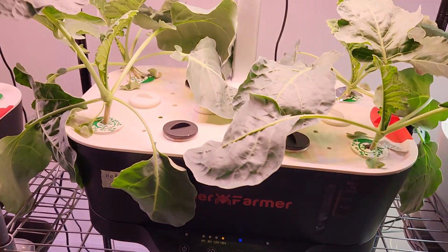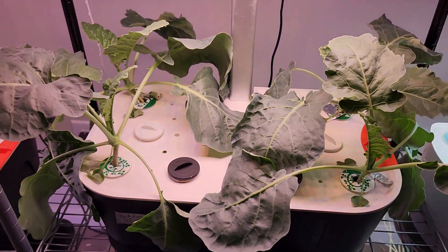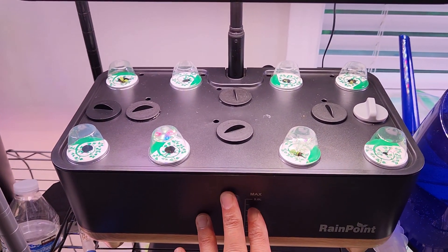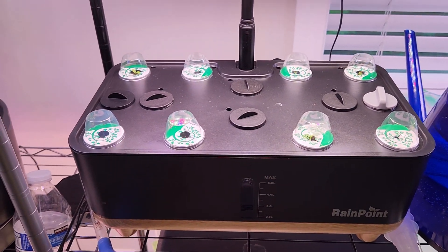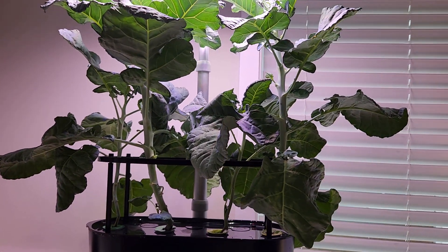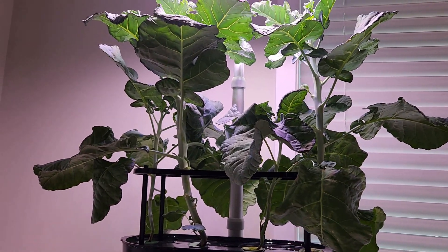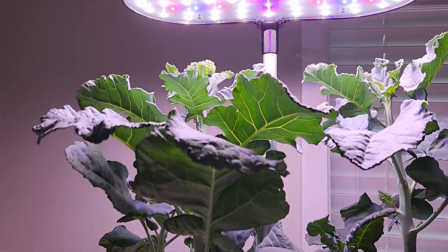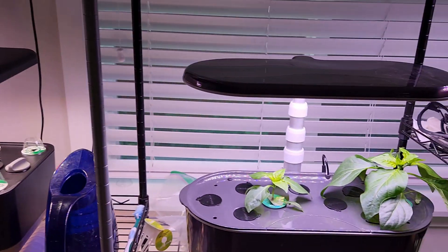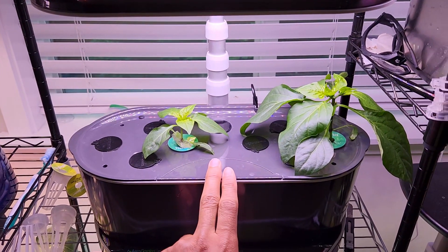Then kohlrabi growing in a Spider Farmer hydroponic system — I have four plants in this garden. I recently started broadleaf sorrel in a Rainpoint hydroponic system. Then I have broccoli growing in AeroGarden Bounty Basic — this is artwork, baby! I have four plants in this AeroGarden Bounty Basic and I can already see the broccoli forming. That's really nice. Then chocolate beauty peppers — I have two plants growing in AeroGarden Bounty Elite.